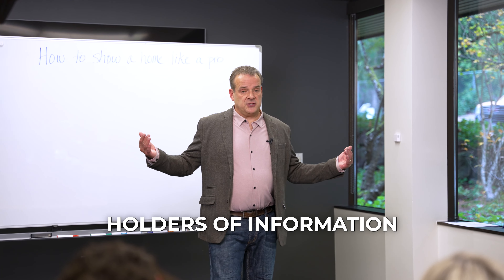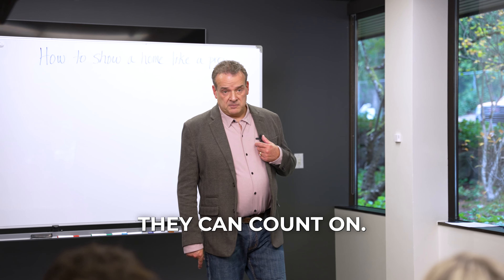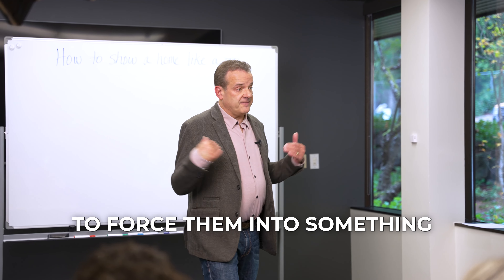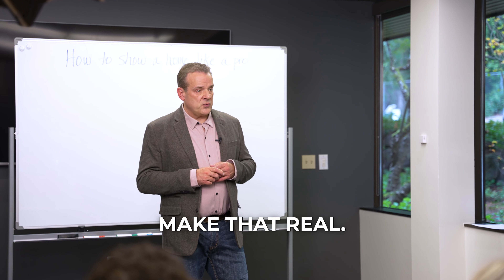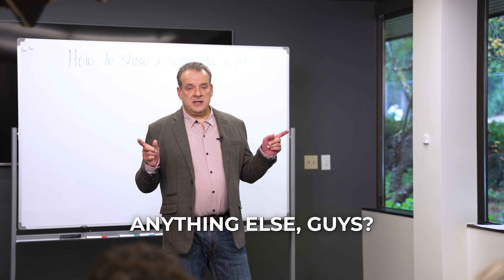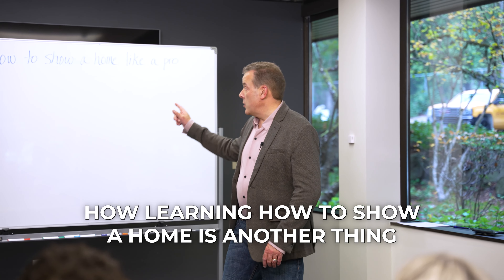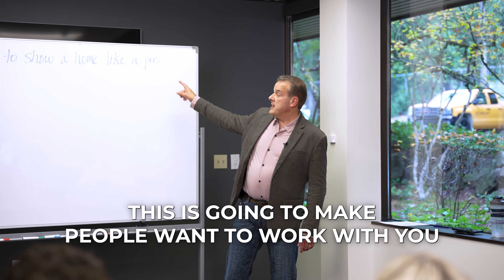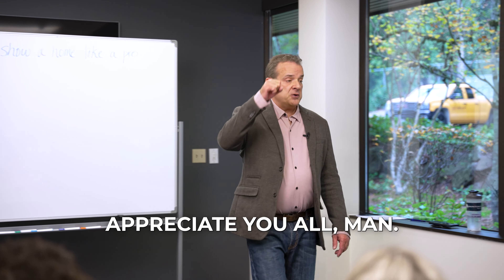We are the holders of information, and people need to know they can count on us. Be one of those people they can count on — not someone trying to force them into something for a commission. Don't fake that — make it real. Learning how to show a home is another thing that's going to make or break you in real estate. This is what's going to make people want to work with you.